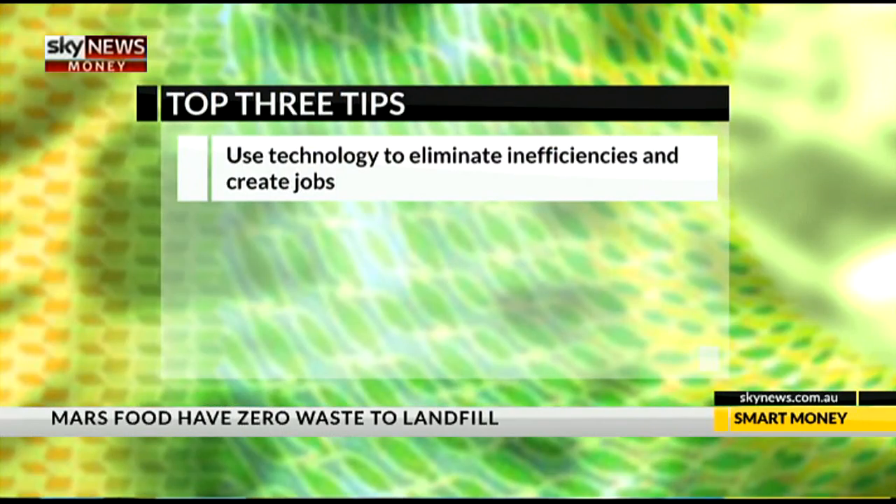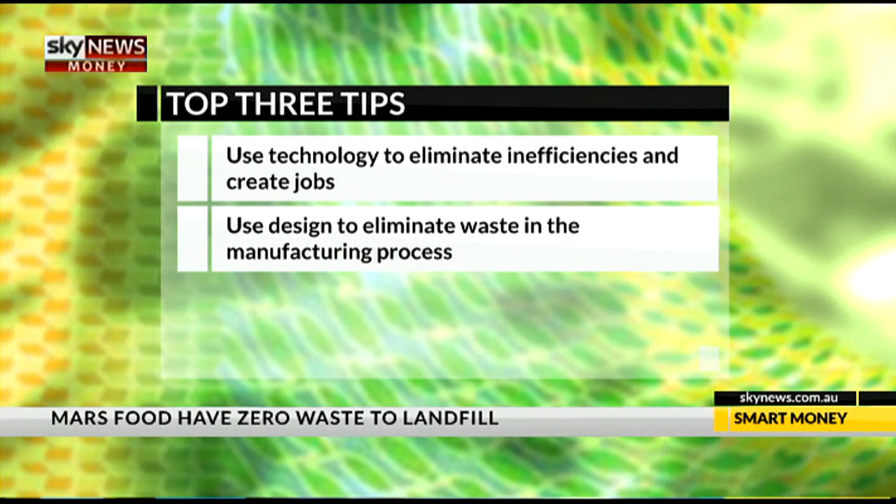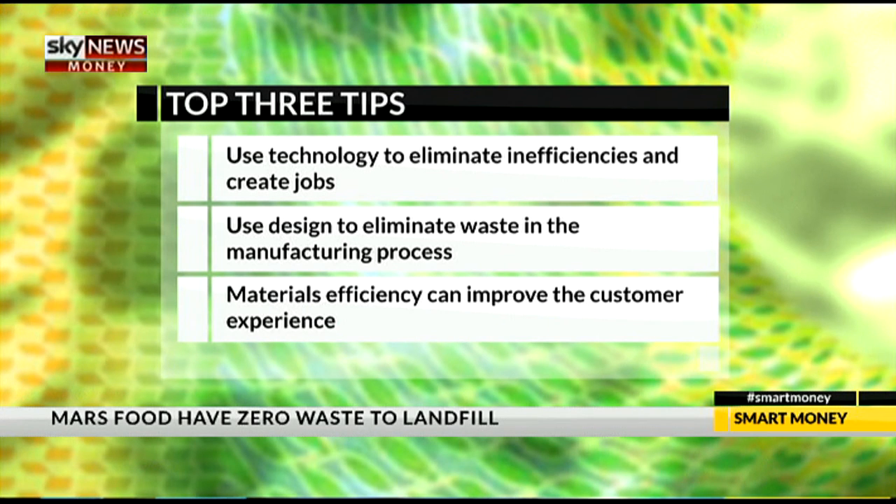As you just saw, Mars Food and Giorgio Dental Laboratories have both used materials efficiency as a platform for innovation. In looking at how they implemented their changes, I found three key things that other businesses can learn from. First, Giorgio Dental Laboratories utilised the latest technology to improve their operational efficiencies, while also creating local manufacturing jobs. Secondly, through the use of design, Mars Food was able to eliminate waste, reducing landfill costs and lightening their packaging weight. Finally, by using the latest technology and bringing manufacturing in-house, customers at the dental clinic experienced improved outcomes — which was also a good outcome for the business.